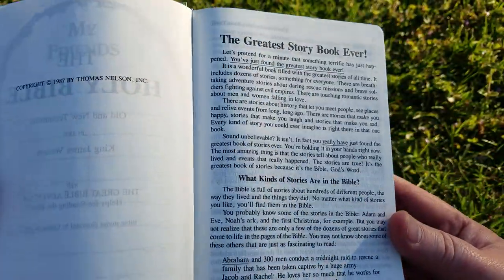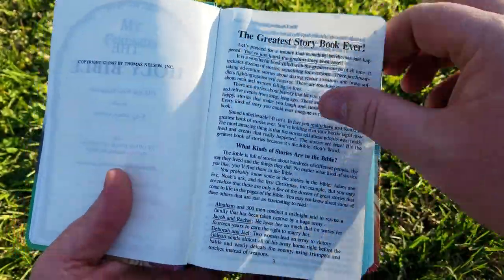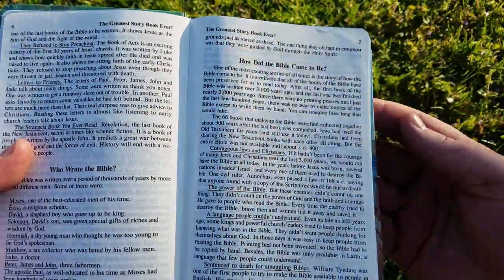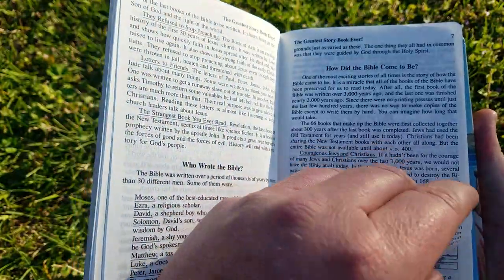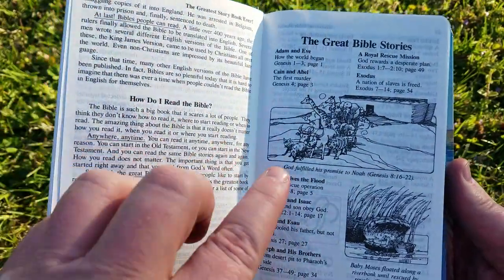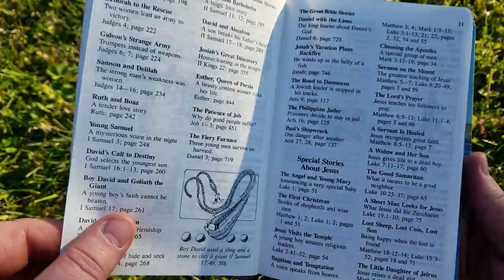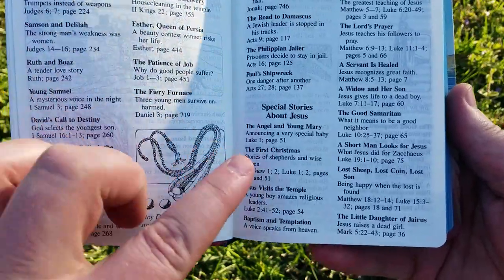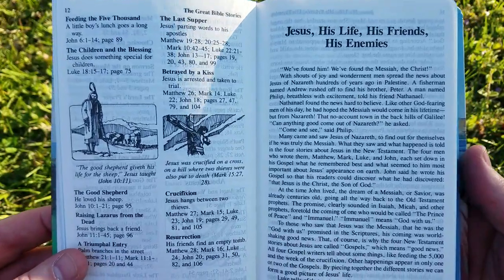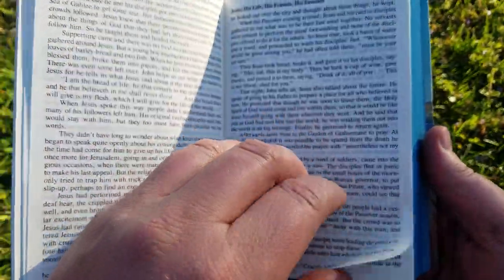Here it has an introductory portion of the scriptures — it says the greatest story book ever — and goes on to who wrote the Bible, how did the Bible come to be, and how do I read the Bible. Then there's quick references and illustrations to the great Bible stories broken down by certain books, special stories about Jesus with page numbers and references, then it tells about Jesus: his life, his friends, his enemies.